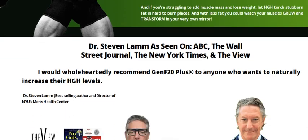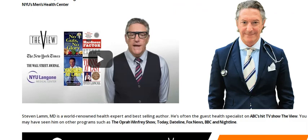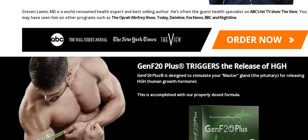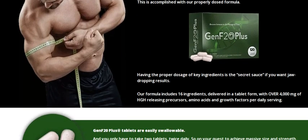What I have to make clear is that for Gen F20 Plus to work, you need to take the treatment seriously as instructed by the manufacturer. Each body reacts in a different way, so take the treatment for the minimum indicated period of 60 days.